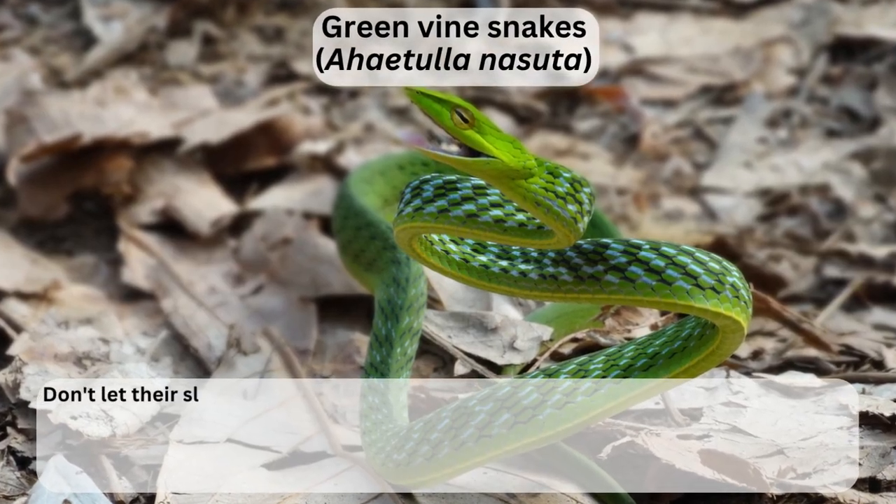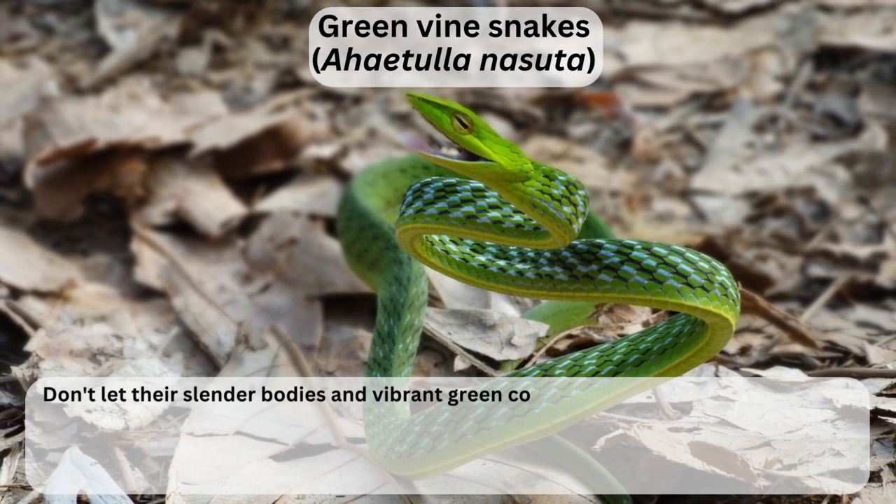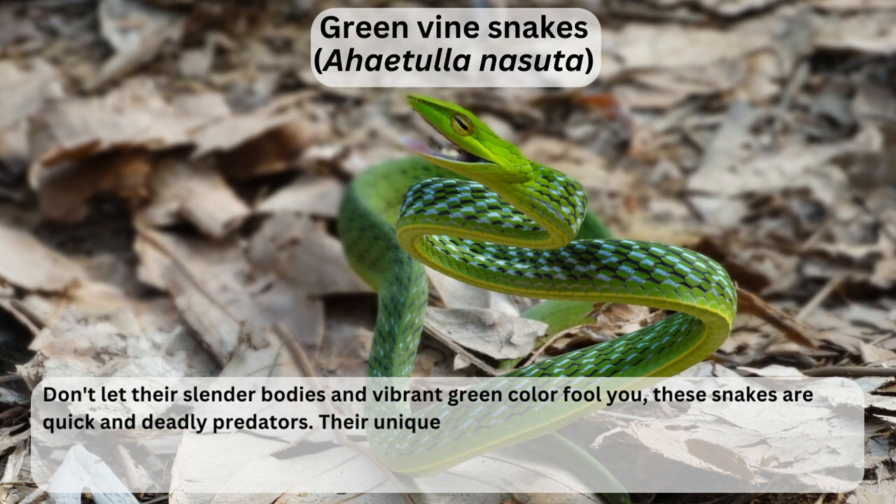Green vine snakes, Ahetola nasuta. Don't let their slender bodies and vibrant green color fool you — these snakes are quick and deadly predators. Their unique ability to flatten their bodies and blend in with surrounding foliage makes them hard to spot, and their venom can be lethal to their prey.